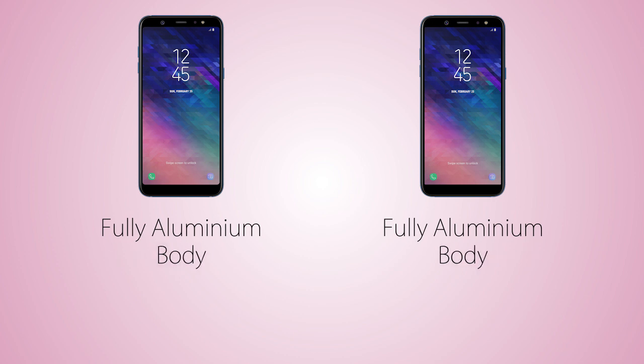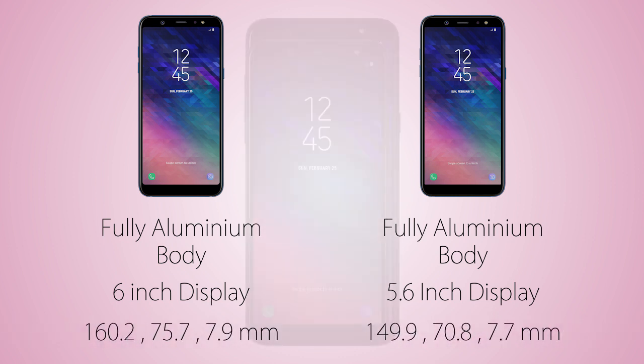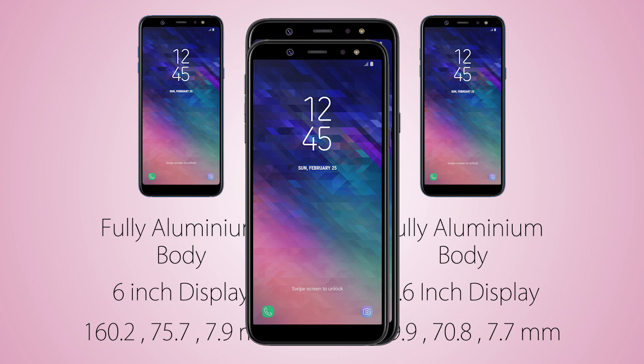So unlike the Galaxy A8 series, the A6 series are coming with fully aluminium bodies with rounded edges. The screen size is 6 inches on the Galaxy A6 Plus versus 5.6 inches on the A6, and it's long on both handsets, which Samsung calls the Infinity Display. The A6 is gonna be smaller than the Galaxy A6 Plus overall.